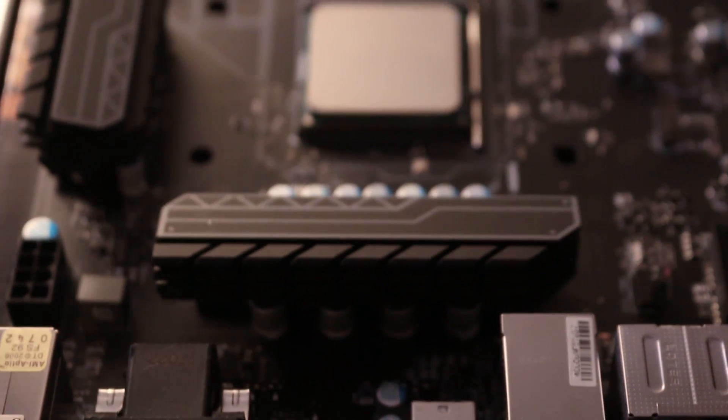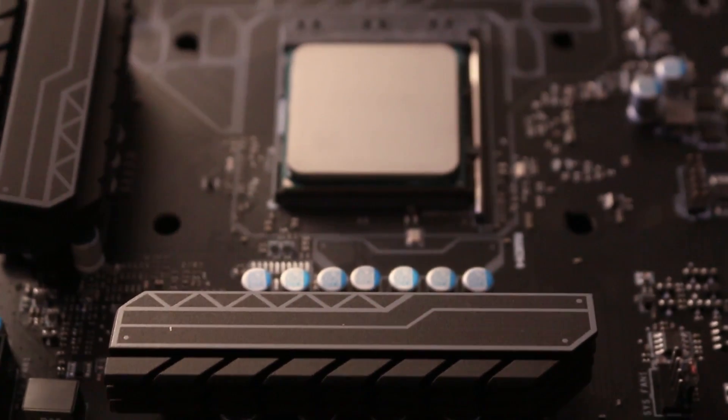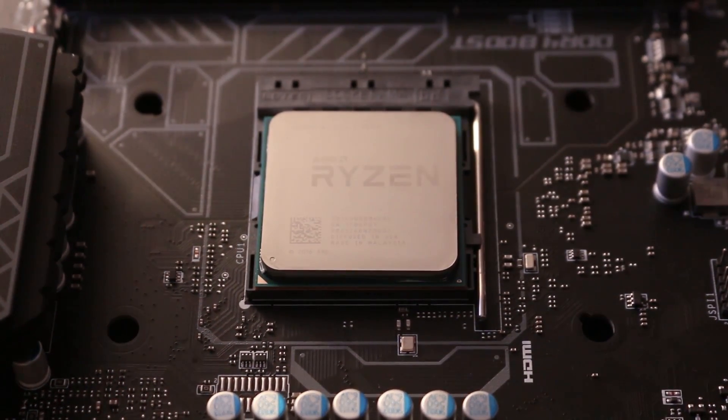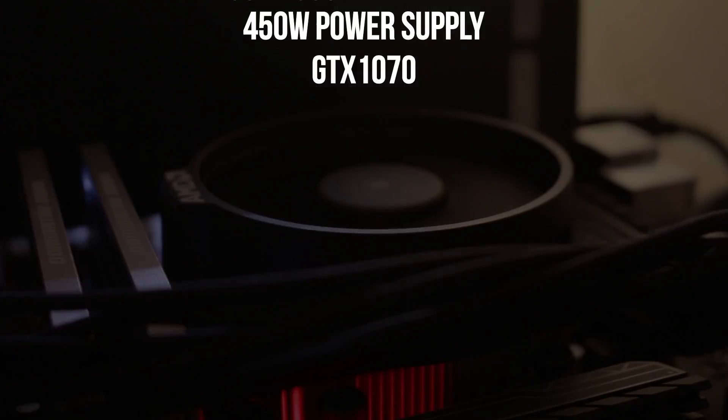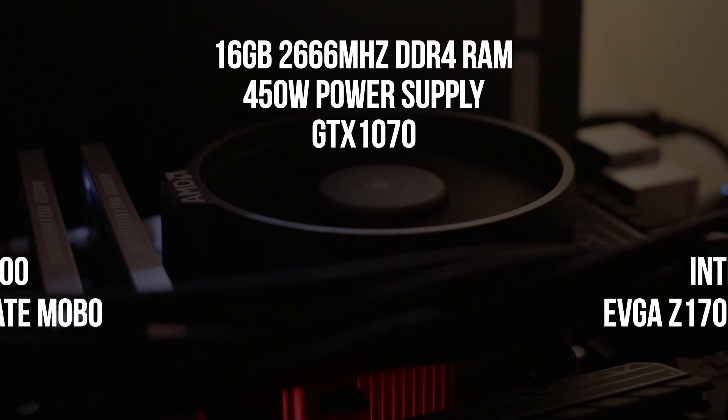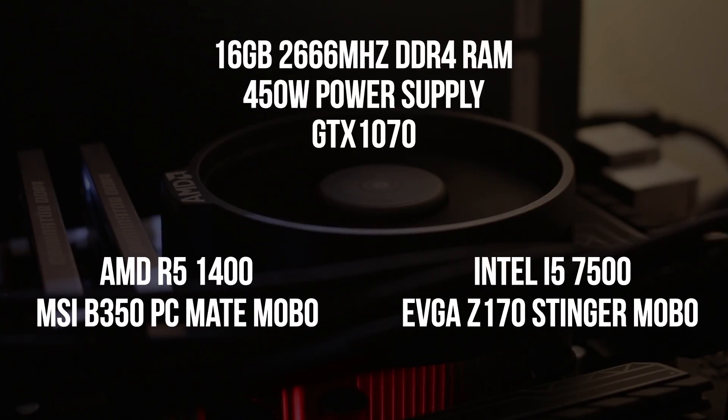However, this doesn't necessarily mean better single-threaded performance due to differences in processor architecture and instructions per clock. Before we get into the results, let's take a look at the test systems. Both systems were running 16GB of 2666MHz RAM, a 450W GoldRated power supply, and a GTX 1070 Founders Edition. The differences were the AMD R5-1400 on the MSI B350 PC Mate motherboard and the Intel i5-7500 on the EVGA Z170 Stinger motherboard.